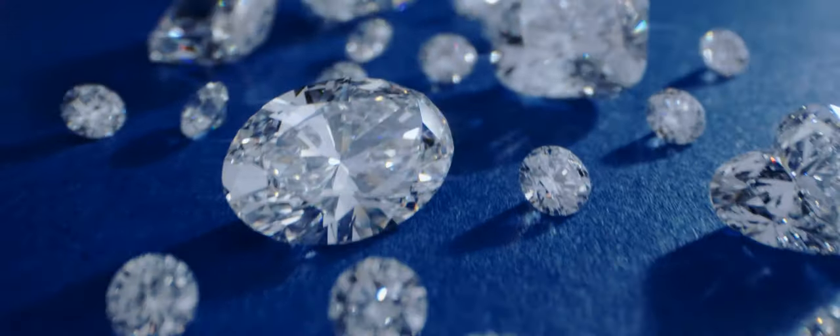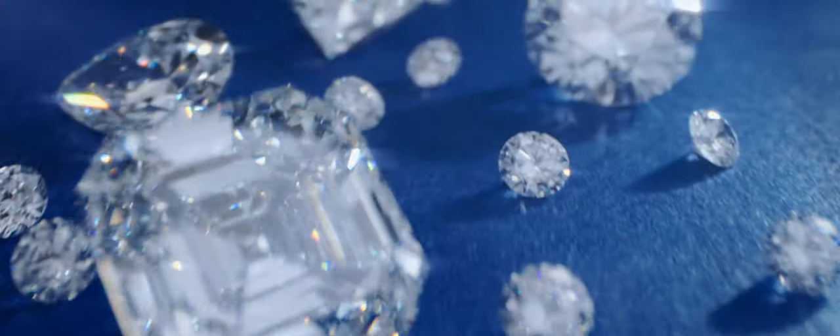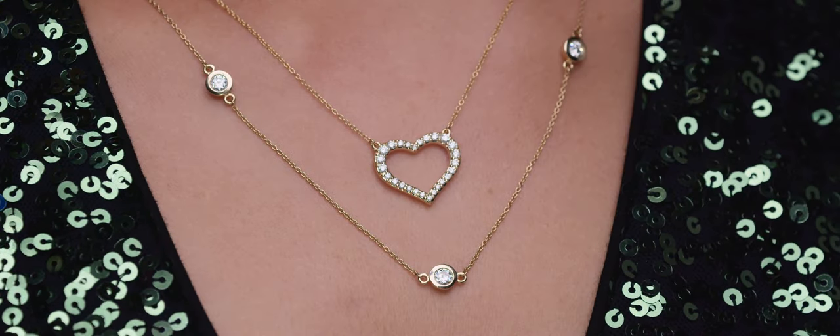Stuller's exceptional range of loose lab-grown diamonds, jewelry, and innovative solutions gives you access to everything from classic favorites to trending designs.